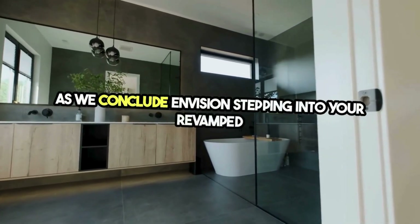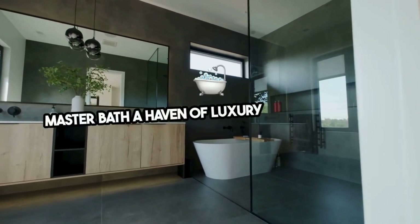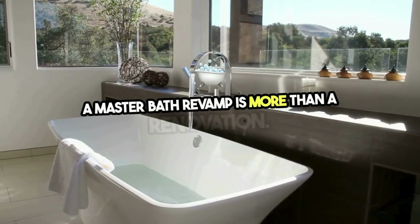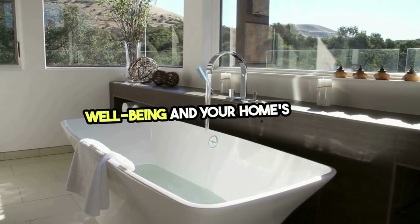Envision stepping into your revamped master bath — a haven of luxury and relaxation that caters to your every need. A master bath revamp is more than a renovation; it's an investment in your well-being and your home's value.